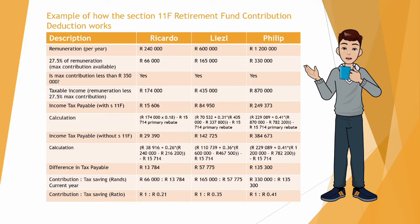We then want to look at what the contribution to the tax savings in Rand will be for the current year. For Ricardo, if he contributes R66,000 to a retirement annuity, that will result in a tax saving on income tax of R13,784.